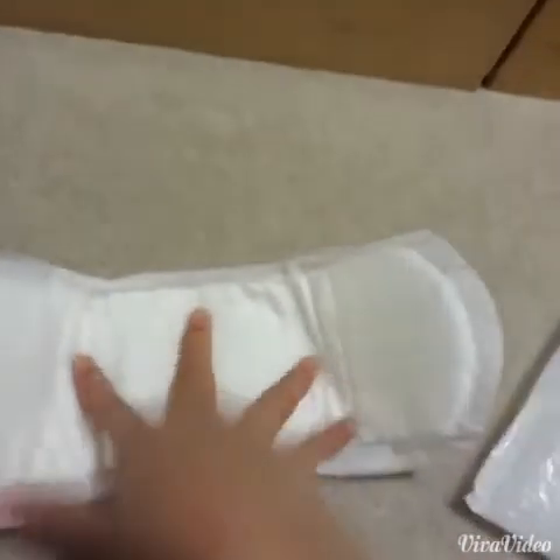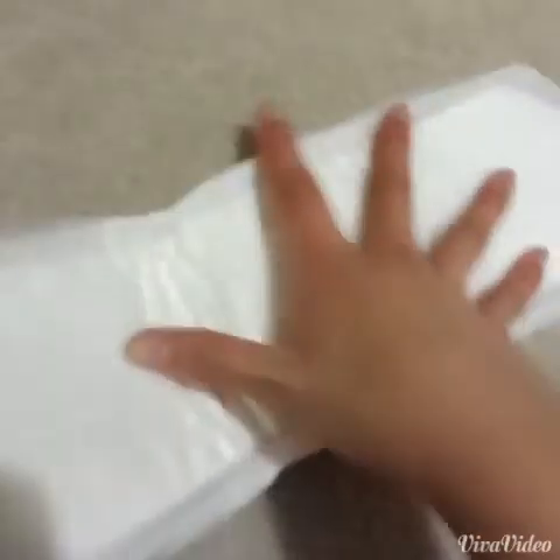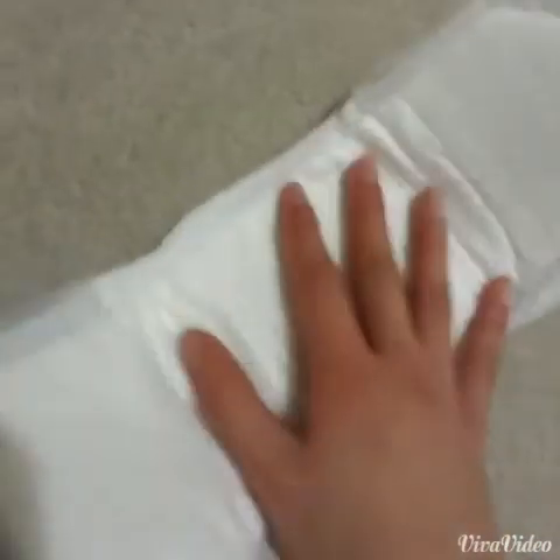It looks like this — it will always look like this. It's quite long as you can see. It has no wings, which is kind of a setback, but that's okay. It looks really soft and I'm really excited to use this.